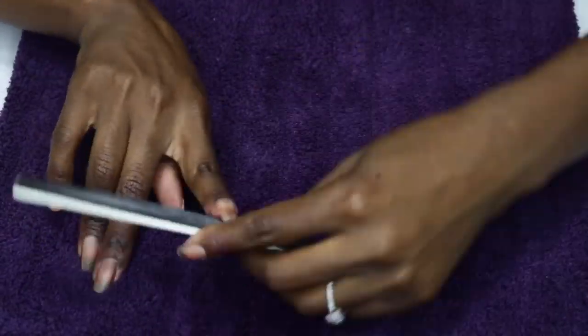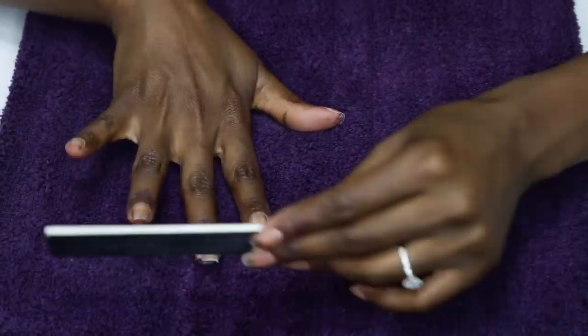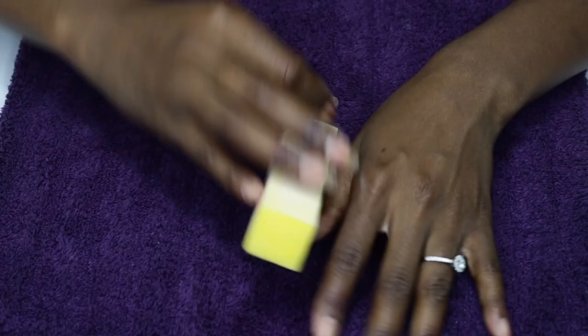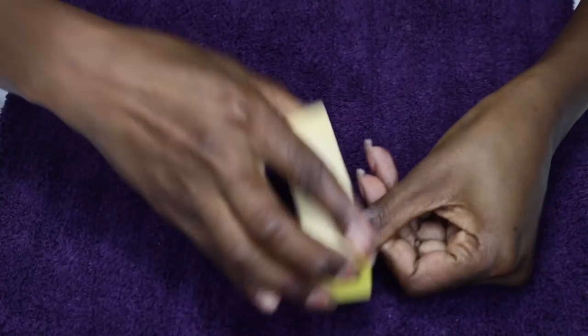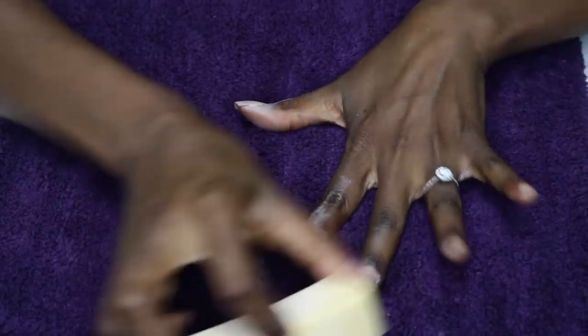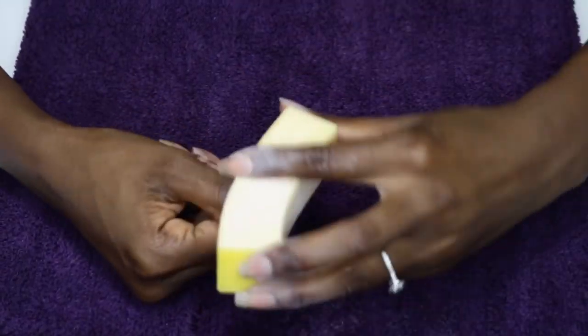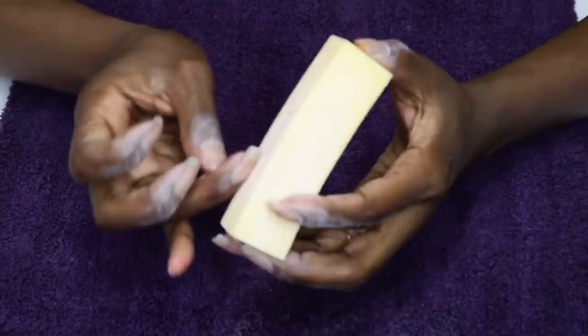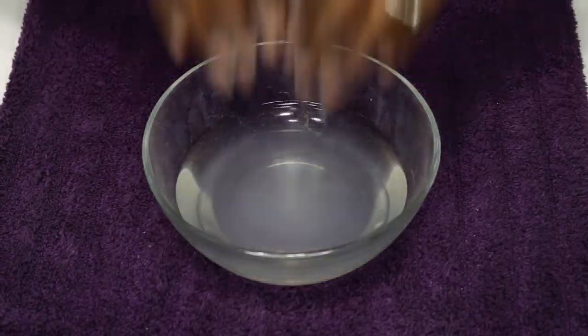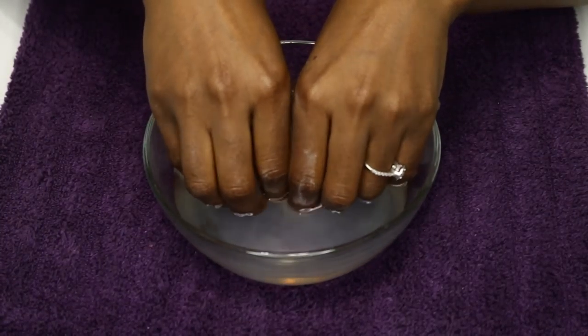Then I'm going to use a file to make sure they're even and shaped how I like. I've been going for a square shaped nail recently but I do change it up from time to time. Did you know there are entire articles online about what the shape of your nails says about your personality? Square nails say that you are the epitome of chill — you're not afraid of a little sparkle, you're practical by choosing comfort over making a statement, and black and denim make up most of your wardrobe. That's all true for the most part, I'd say.